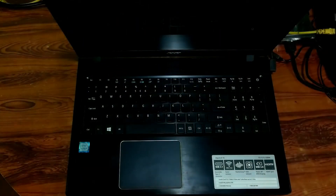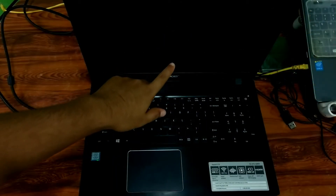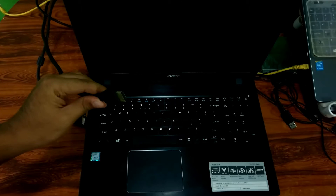Let's go to the next step. In order to fix this issue, you should have an external display to make sure that your laptop's LCD LED display is working properly or not. Now just connect your external display with your laptop by using a VGA or HDMI cable, as you can see.